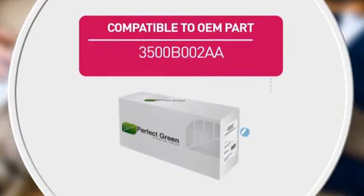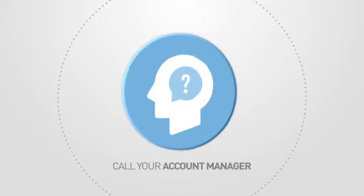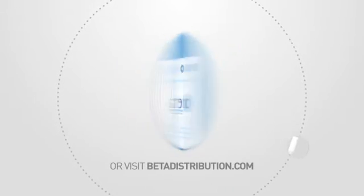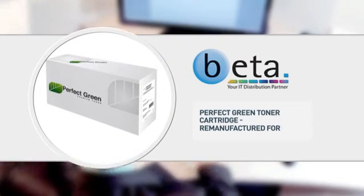Also featuring an equivalent to the following manufacturer's part number and high quality printing for accurate reproduction every time. Call your account manager now or visit www.betadistribution.com to find out more about this great product. Specialist trade only distribution from BETA.